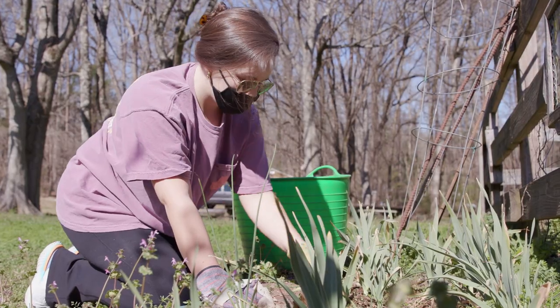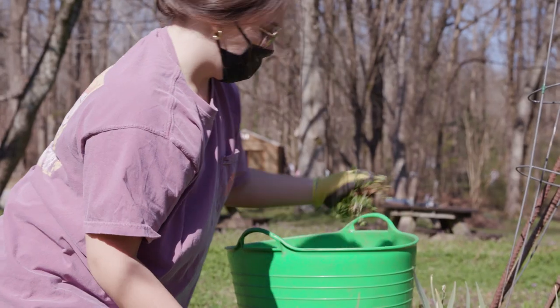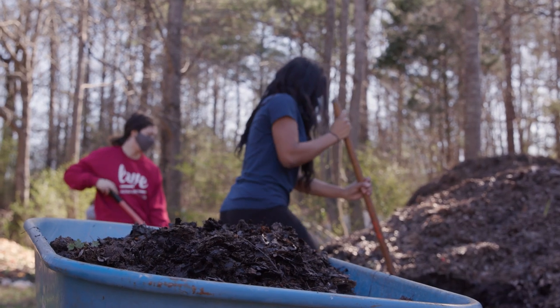Even with COVID, it's good to see that students are still wanting to come out and make an impact for the Tuscaloosa community. This was the first time I've ever been out here and I've learned a lot.